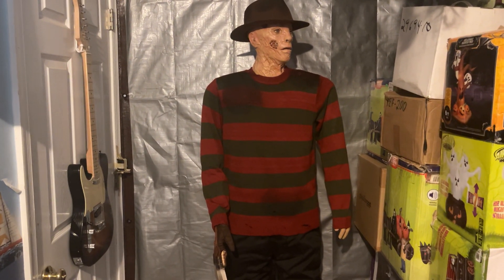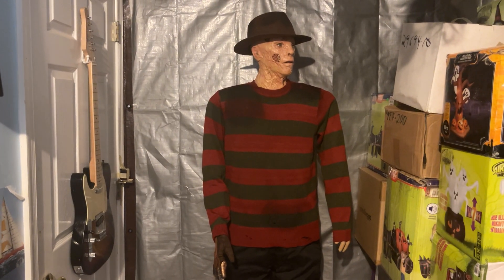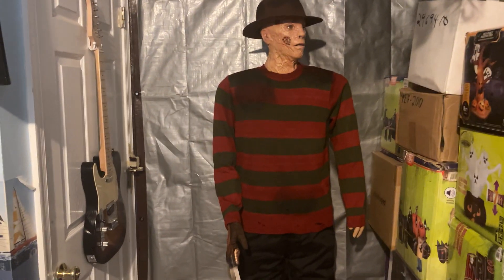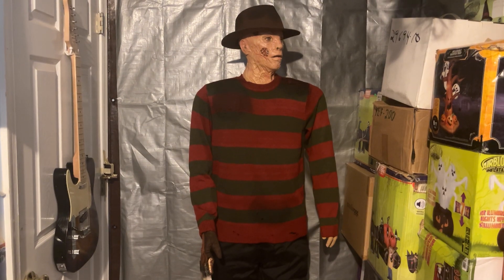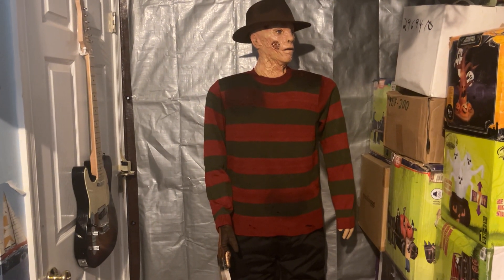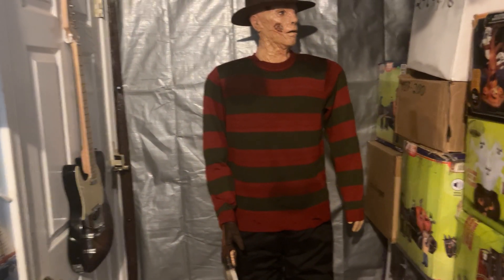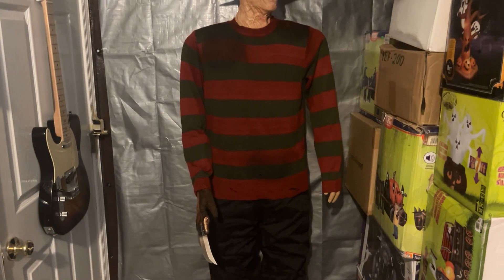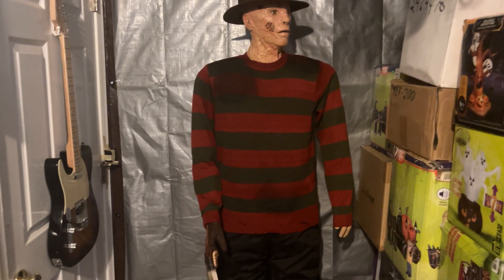I've always wanted this guy — he is literally my favorite life-size that Gemmy has ever done, with the movement, the audio, and the look of the thing. It has the most animation out of any horror character Gemmy's ever done. This singular character has all the animation: finger movement, hand movement, arm movement, body turn, mouth movement, head movement, and eye movement.